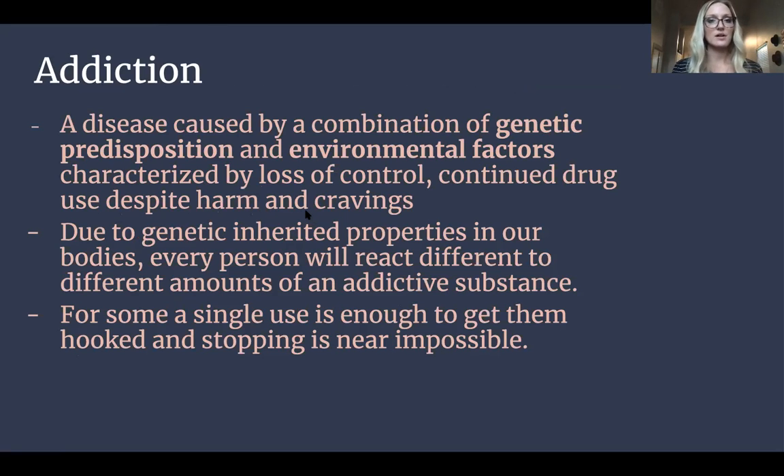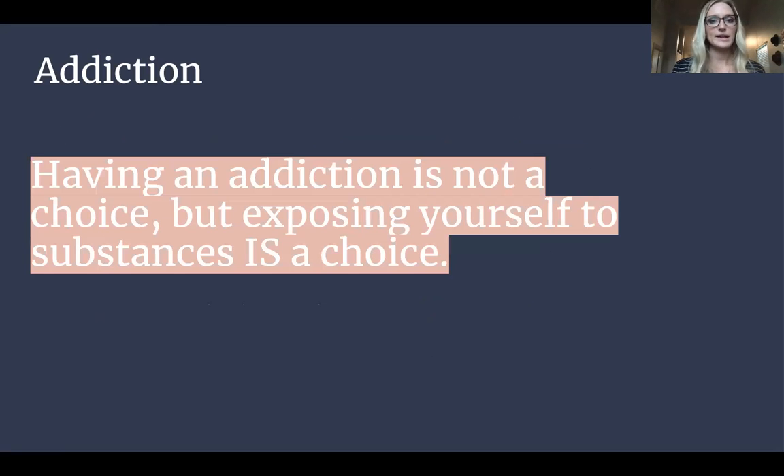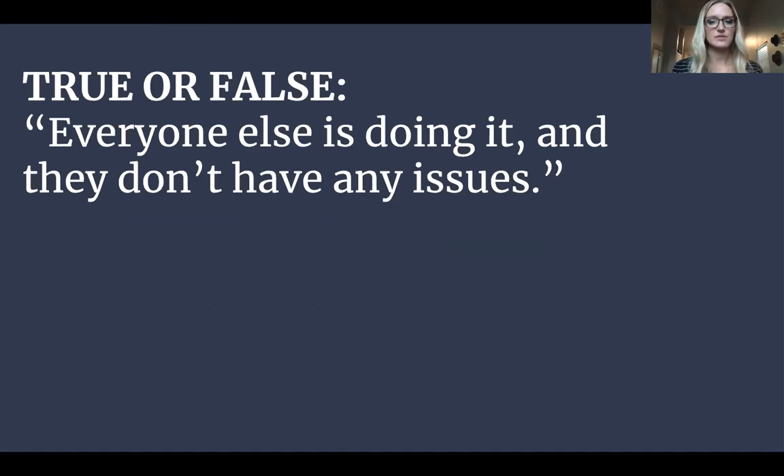Addiction is a disease caused by a combination of genetic predisposition and environmental factors, characterized by a loss of control, continued drug use despite harm, and cravings. Due to genetic inherited properties in our bodies, every person will react differently to different amounts of an addictive substance. For some, a single use is enough to get them hooked and stopping is near impossible. Having an addiction is not a choice, but exposing yourself to the substance is a choice. If you never expose yourself, you may never have that addiction — just don't set yourself up for failure.